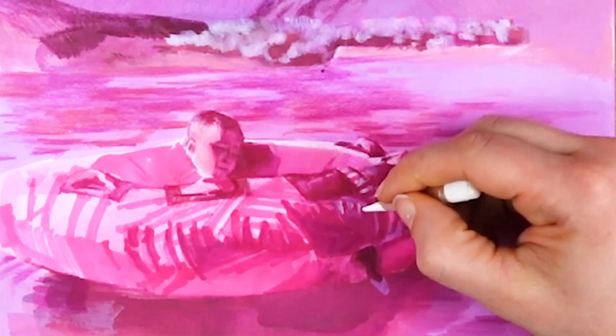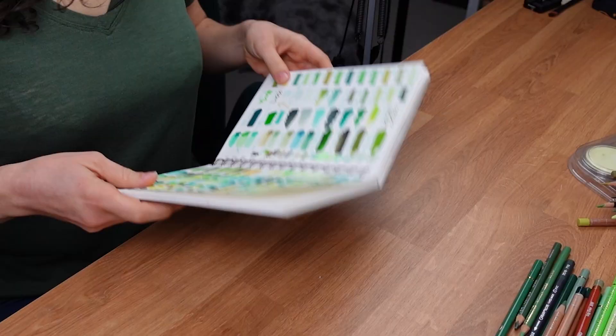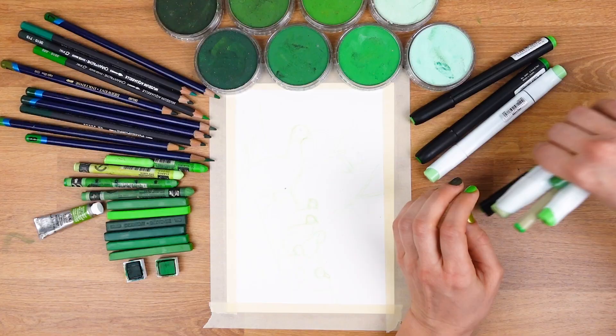I also used white supplies to mix with or layer on top of my pink supplies to achieve lighter values. When I look over my green supplies, there aren't any really light materials, so I'm going to need to bring some whites in to lighten the value and have contrast. Because when you're working with color, it's all about creating as much contrast as possible — contrast in value, contrast in temperature, and contrast in intensity.